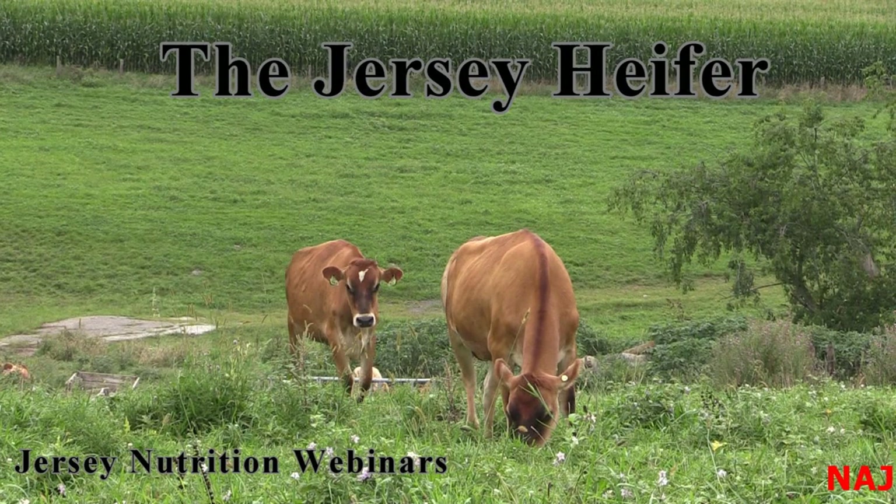Hello everyone and welcome to our latest installment in the webinar series. Today our topic is feeding the Jersey heifer. My name is Laura Daniels. I also own a Jersey herd in Cobb, Wisconsin. I'm happy to help put these webinar series on because I've been in the nutrition field for over 20 years, and recently I've switched to working more on the people side of the cow business.